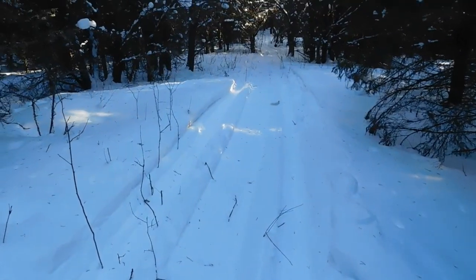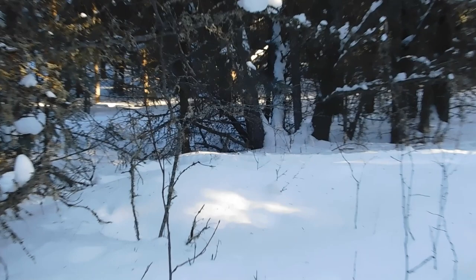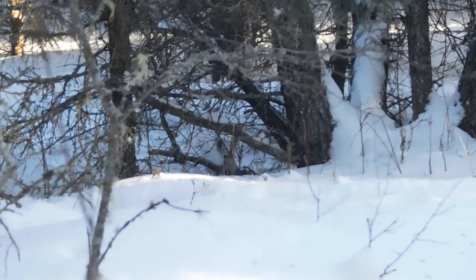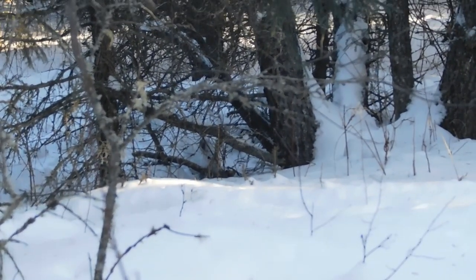Let's head up to the first snare here. You guys will be able to see exactly what I'm seeing because I have no idea what happened last night. Just walking up to snare number one here and it looks like we got a rabbit in there. I believe he's still alive, so I've got the 17 HMR with me — I'll take it out and give him a quick dispatch.